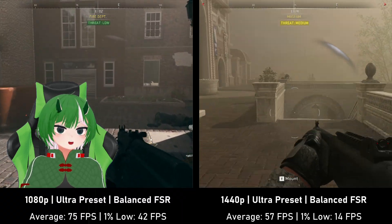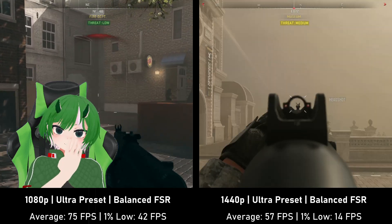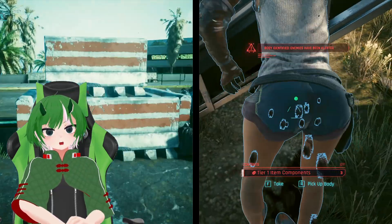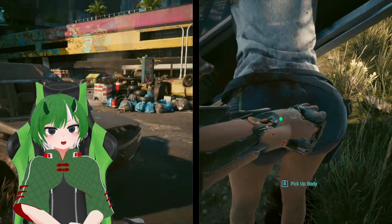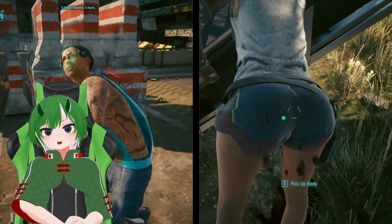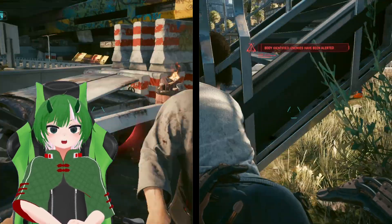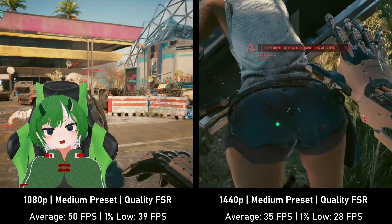If you want your game to look or play better, adding a little upscaling helps. The game really likes FSR. For 1440p, native resolution results weren't going to look pretty, so FSR 2 comes to the rescue — and honestly, I could live with these results.